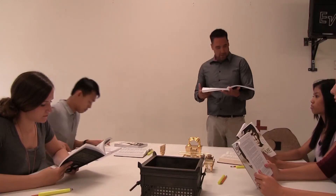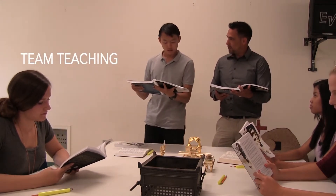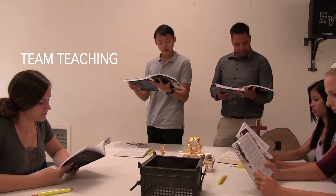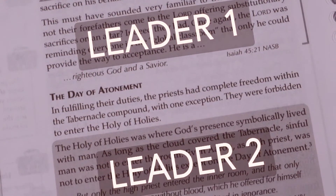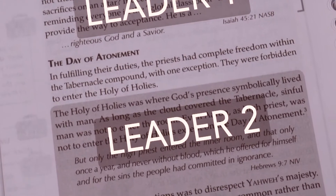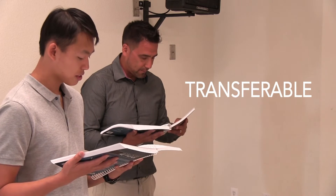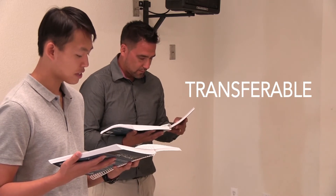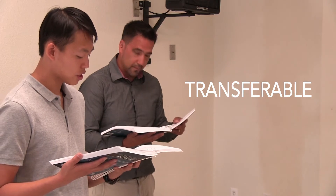Best of all, the Leader's Guide allows me to team teach with a co-leader. The guide breaks up the text into Leader 1 and Leader 2. In this case, my co-teacher will read Leader 2 while the group reads the verses. This makes it so transferable. Anyone can guide — if you can read, you can lead. And as you are taught, so you will teach.